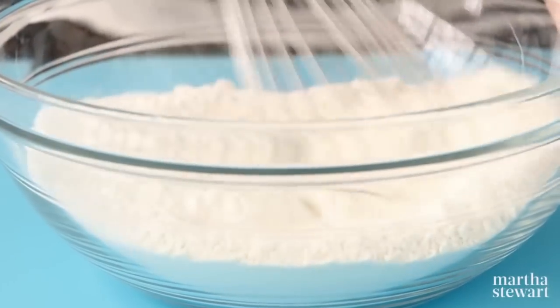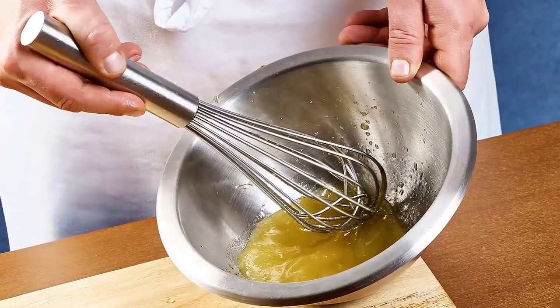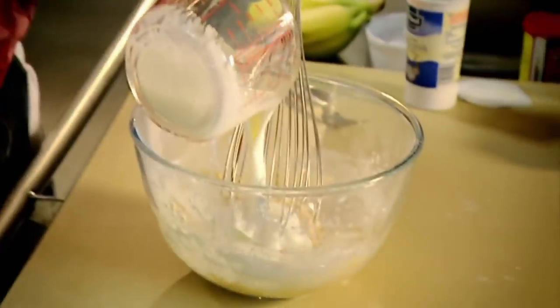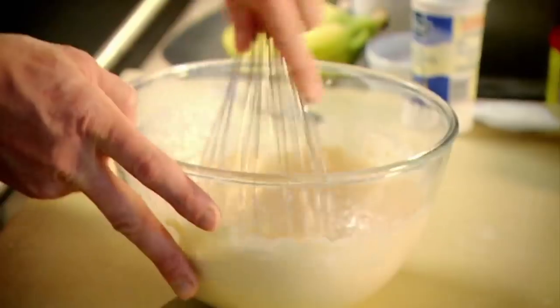You also need to choose the right whisk for the job. While narrower, more conventional French whisks are perfect for hard, vigorous stir jobs, you should channel your inner Gordon Ramsay and opt for a balloon whisk when preparing your light and fluffy pancake batter.